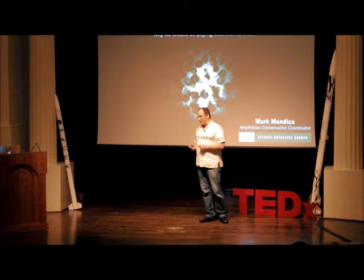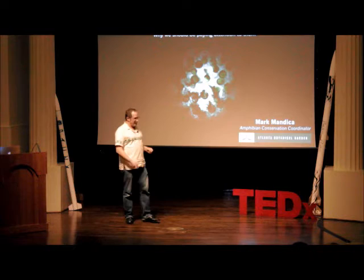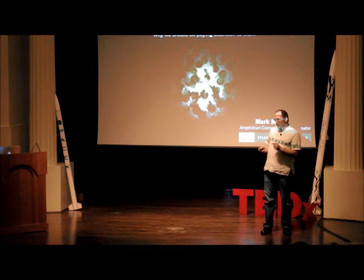I hope I can contribute and get you guys excited. We've been talking about some big issues today, and what I want to talk about isn't that big — it's little salamanders — but hopefully you'll enjoy them too. That is a clutch of spotted salamander eggs with embryos developing right there.